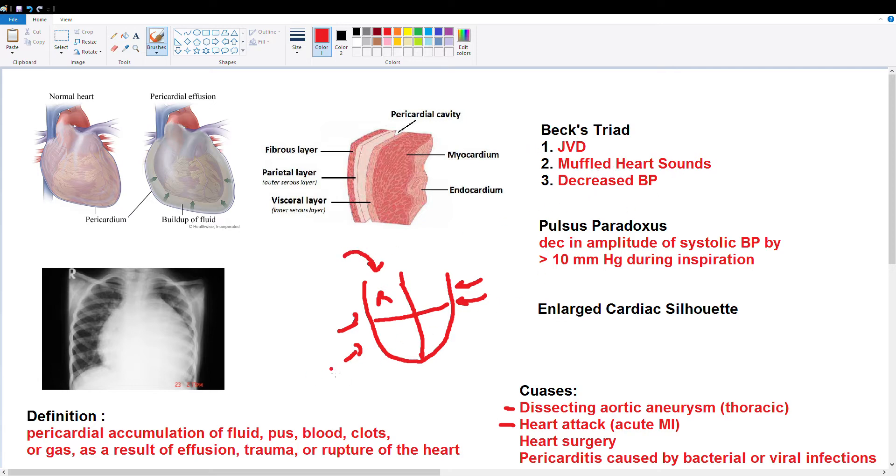Next, muffled heart sounds. All this fluid around the heart is going to not allow the heart sounds to be as clear, so they'll be muffled. Then we have decreased blood pressure. When your heart is shrunken into this compressed bag, it's not going to be able to pump out as much blood. Your diastolic volume — which is when the heart fills and the volume is at max — is not going to be as high because it has all this pressure. So your diastolic volume drops, which means your cardiac output is lower.